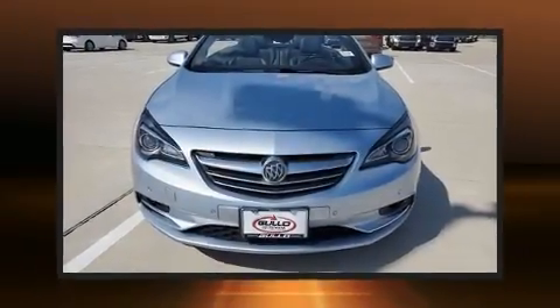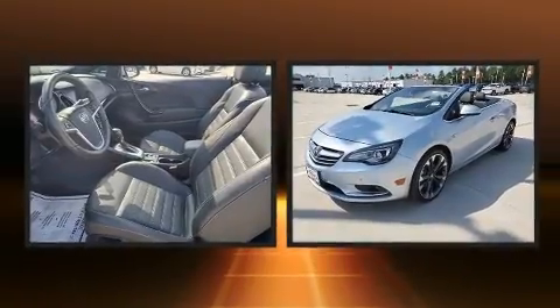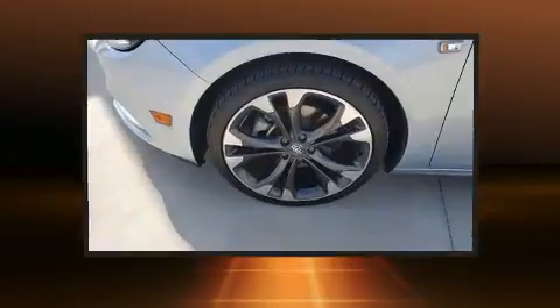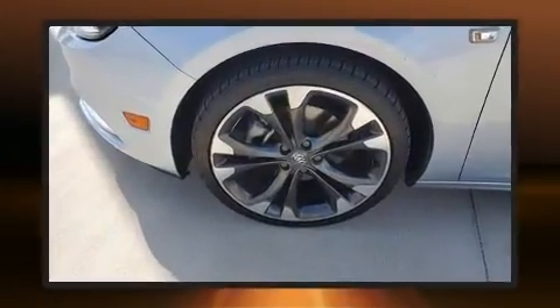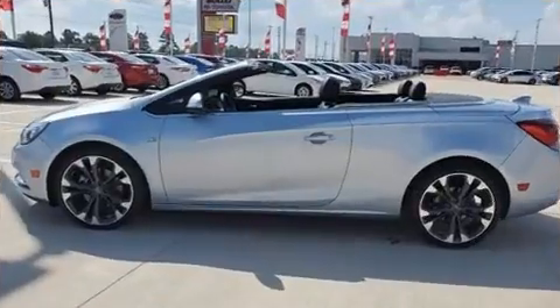You can expect a lot from the 2016 Buick Cascada. This two-door, four-passenger convertible still has fewer than 70,000 miles. Under the hood you'll find a four-cylinder engine with more than 200 horsepower, and for added security, dynamic stability control.